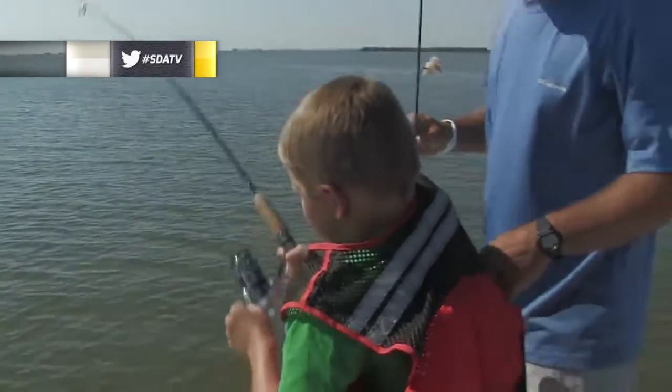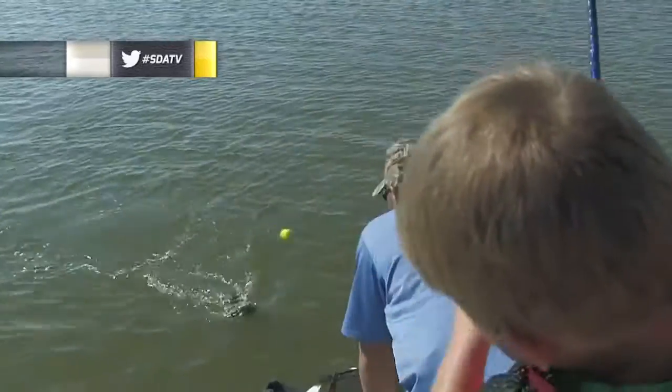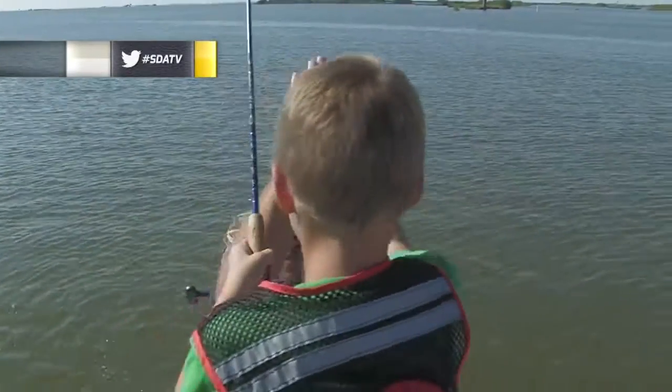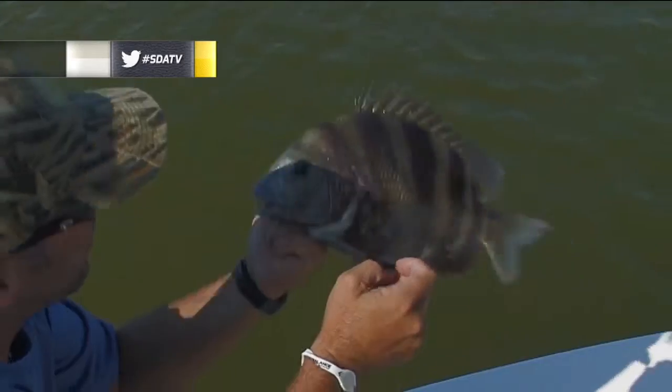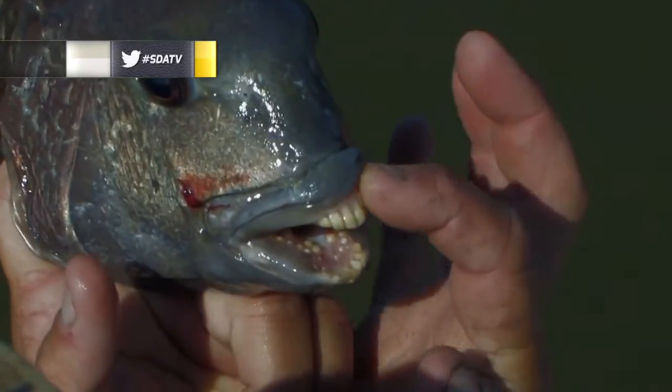Don't slow down. Keep reeling fast. Hold your rod tip up. Got him. This fish is called a sheephead. He's got fins that can stick you, and he's got teeth that can bite you.